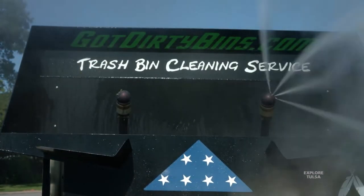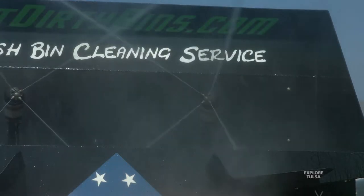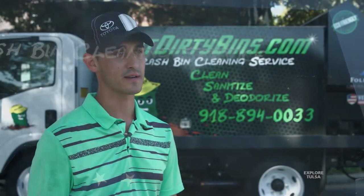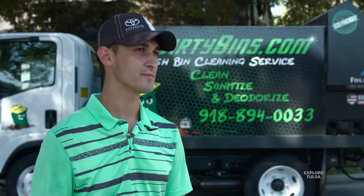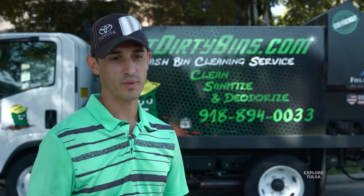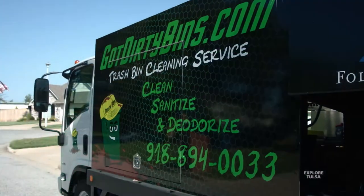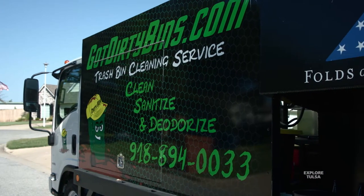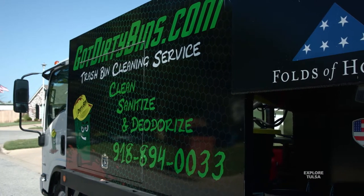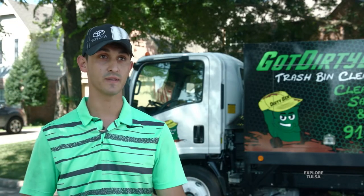We didn't want to be scrubbing the cans — we just wanted the truck to do all the work. We had it fabricated out of state. We found some folks that had built trucks for the city for pest control, so we visited with a guy and boom, we had it all put together. That's the direct thing that we want to do: as soon as that thing is emptied by the trash truck, we want to be right behind it, so that way it's completely convenient to the customer.